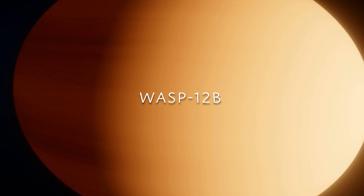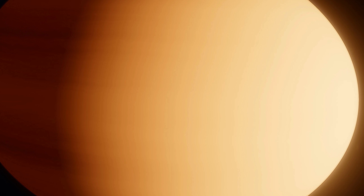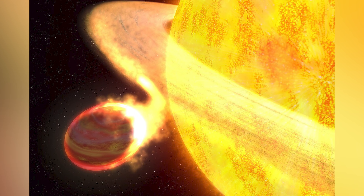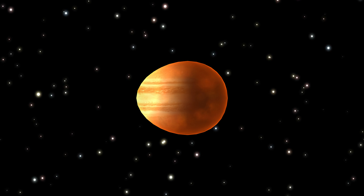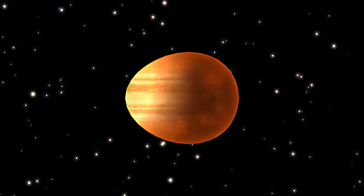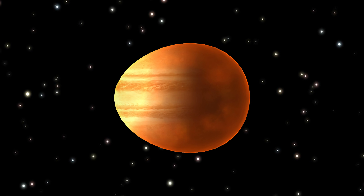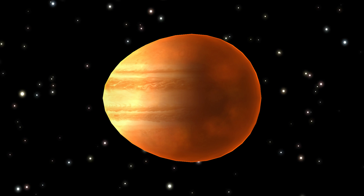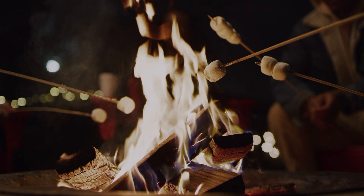Then there's WASP-12b, a planet having an even worse time. This gas giant orbits its star so closely that it's being physically stripped apart. The world is roughly comparable in mass to Jupiter, but the brutal heat from its nearby star has caused the atmosphere to puff up, making it appear much larger than a typical gas giant. The temperatures are so extreme and the orbit so tight that the star is actively pulling matter off the planet — WASP-12b is losing about 6 billion metric tons of material every second. Over time, the tug of war distorts the planet into an elongated egg shape instead of a tidy sphere. It's the cosmic equivalent of a marshmallow held too close to a campfire for too long.